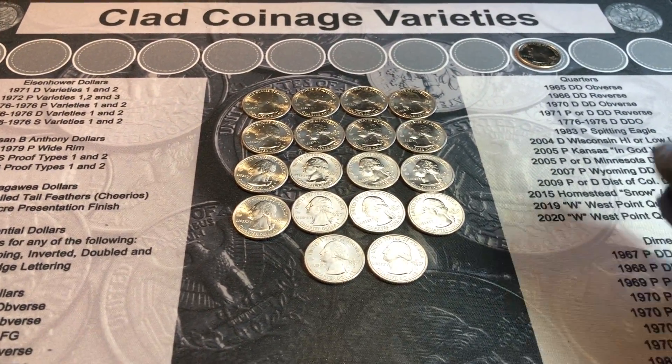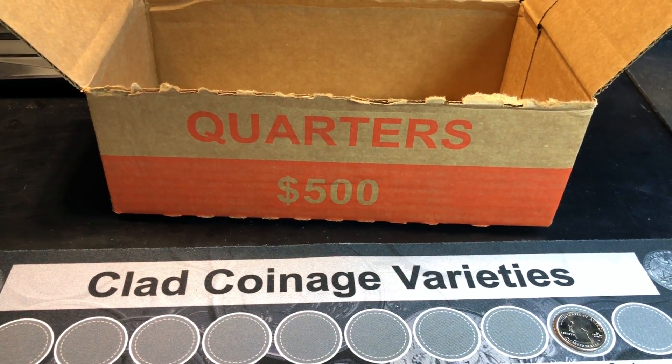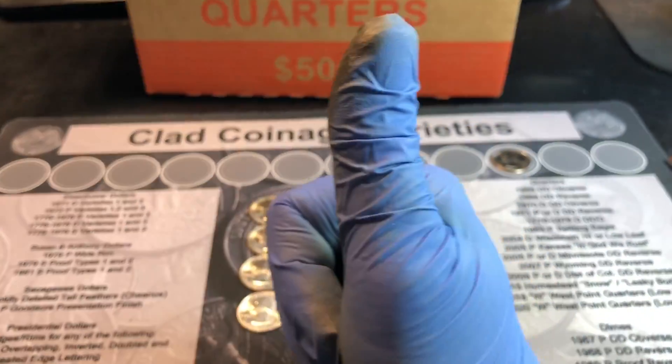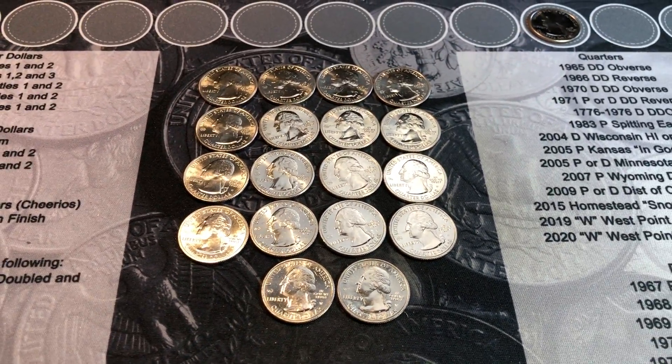Hopefully you enjoyed this hunt — I sure did. Nothing like finding W quarters in your quarter boxes when you're struggling for silver in quarter boxes. If you enjoyed this W hunt, I would appreciate a thumbs up. And as always everyone, happy hunting, and thanks for watching.